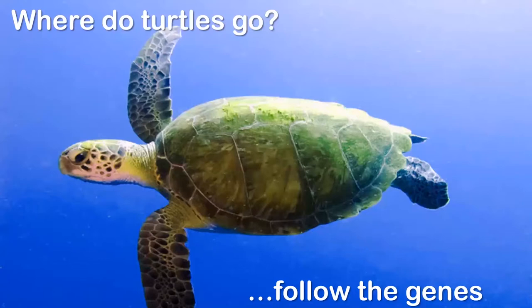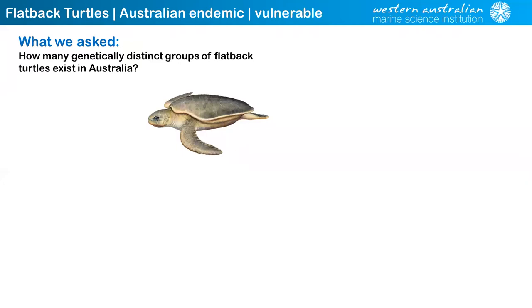Turtles are famous for how far they travel and how long they live. What's also remarkable from tag returns is that they come back to the beach where they were born. If populations are disconnected, you need to consider management of them separately. Even though turtles are iconic species, there are parts of Australia where we know very little about connectivity between nesting beaches — and a case in point is the Kimberley. We used genomic tools to give us a quick understanding of connectivity at the bigger scale, particularly focusing on the Kimberley. I'm going to start with Australia's endemic turtle, the flatback turtle.